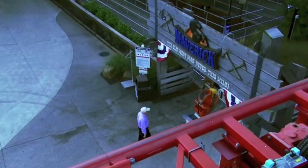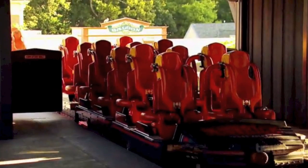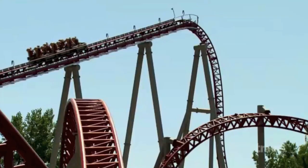Monty's second inspection of the day takes him to Maverick, a low-flying, high-speed coaster with eight air-filled negative-G hilltops.